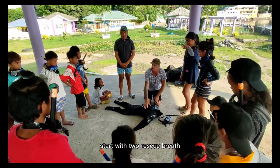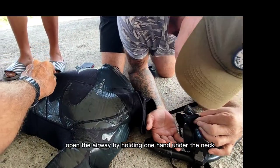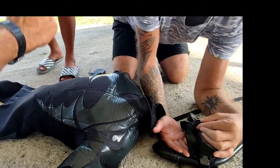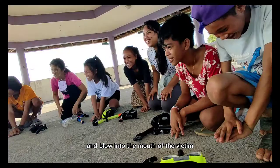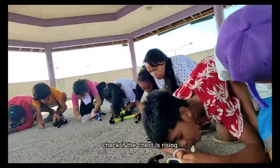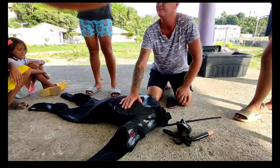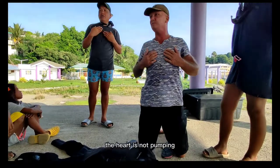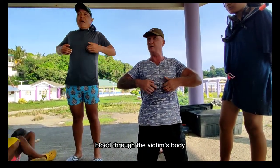Start with two rescue breaths. Open the airway by holding one hand under the neck. Close the nose with the other hand and blow into the mouth of the victim. As you blow, check if the chest is rising. If not, then you need to change something. The heart is not pumping, so you will have to pump the blood through the victim's body.